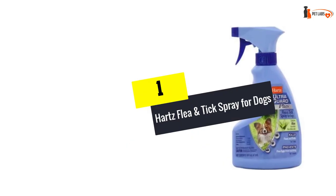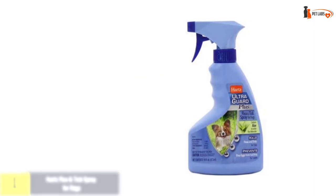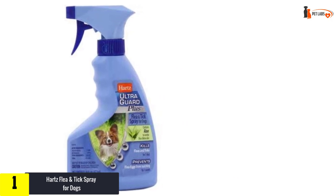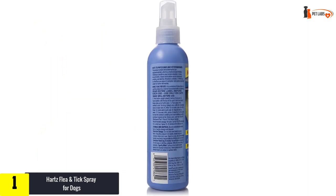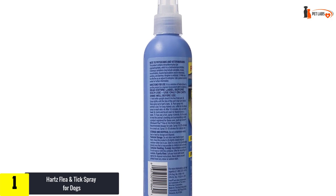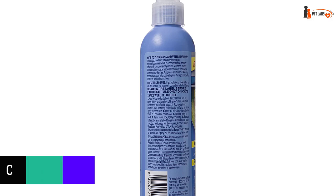And finally, at number 1, we have the Hartz Flea and Tick Spray for Dogs. Just like the others, Hartz Flea and Tick Repellent falls in the category of best tick repellents for dogs for several reasons. It contains active ingredients that help eliminate flea and tick eggs and larvae that are active within the next month following application.